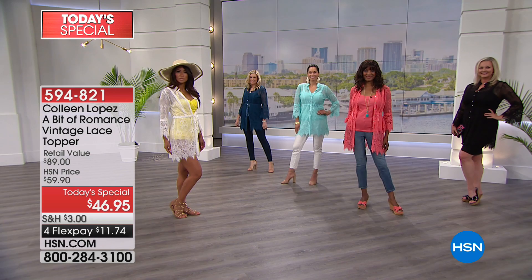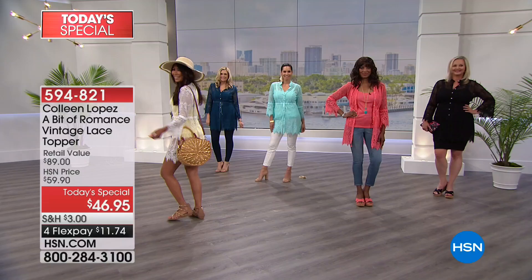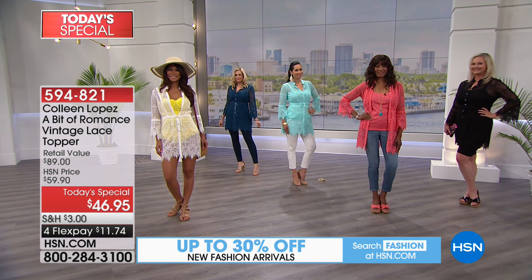Mary is normally a size small and she is wearing the size small. All of our girls are true to size in their fit. Next up, we have a beautiful look at the white on Val — it is a bathing suit cover-up as well. I have worn it as a bathing suit cover-up and it is perfect. So there you see it in the white. And then Christy has it on in the navy, which has a hint of peacock in it.